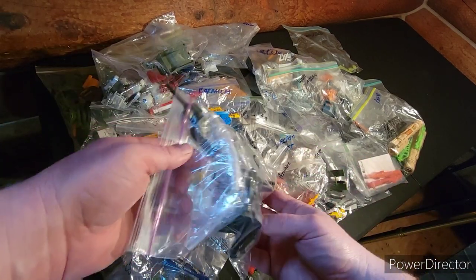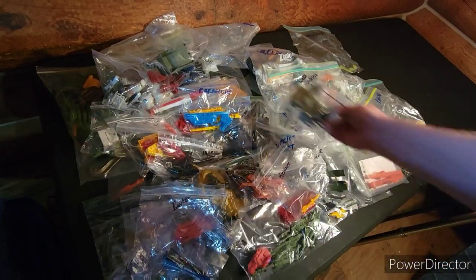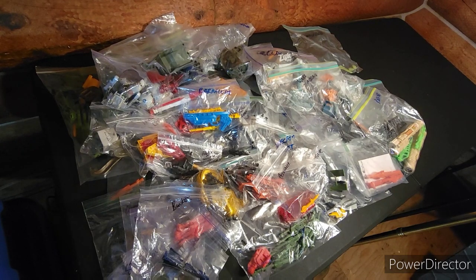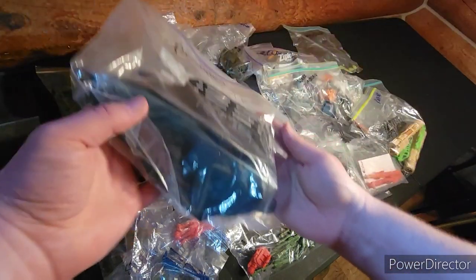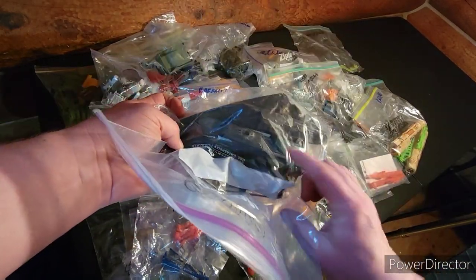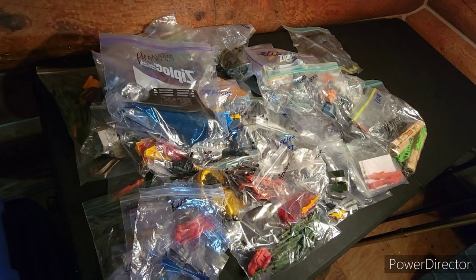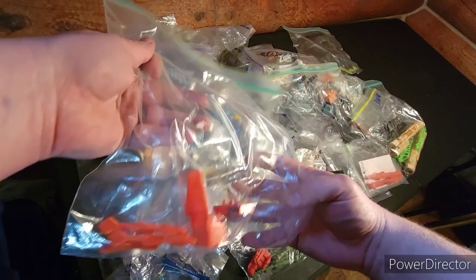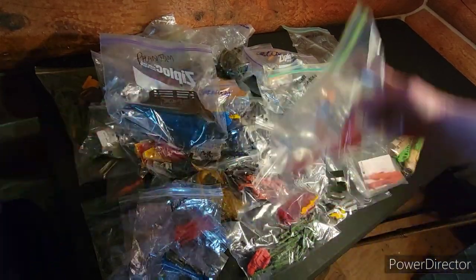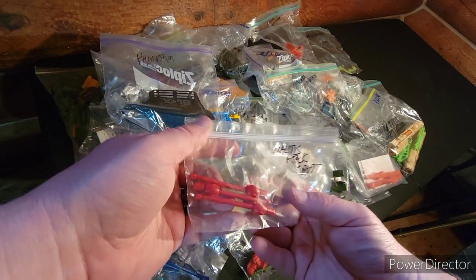Not sure I put this together, but this is the laser cannon pieces for that. This is for the Phantom — had that, got some of the turret and a couple other pieces that go along with it. The Coastal Defense — got the missiles and the seat. This is for the Mantis Attack Craft.